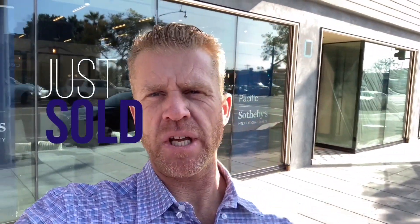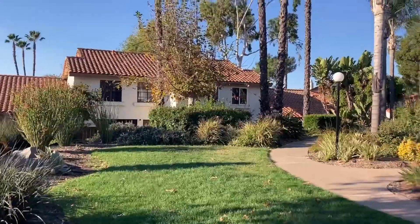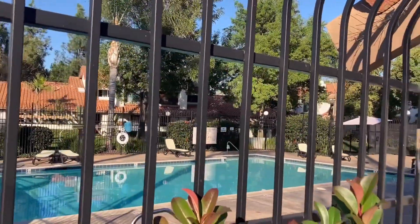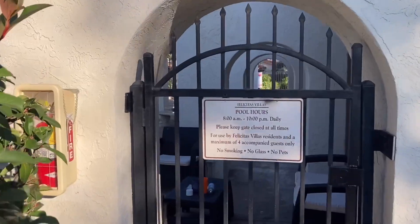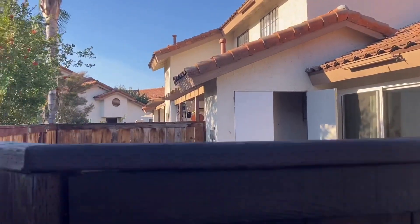Just sold in Escondido, 1651 Juniper Street number 67, down here at Felicitas Villas. It's a gated community in Escondido, right off the 15 freeway. This is a Zillow-owned property and I think I'm going to get this bad boy in escrow today.